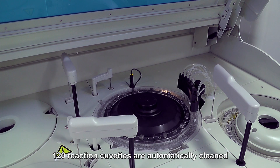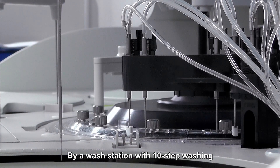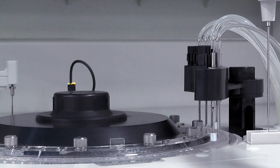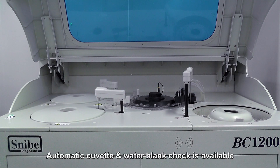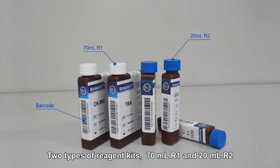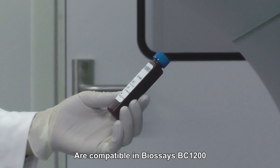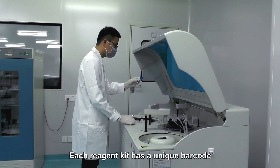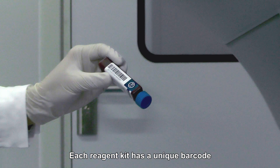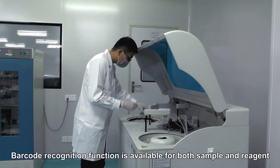120 reaction cuvettes are automatically cleaned by a wash station with 10-step washing. Automatic cuvette and water blank check is available. Two types of reagent kits — 70 milliliters R1 and 20 milliliters R2 — are compatible in Biosess BC1200. Each reagent kit has a unique barcode; barcode recognition function is available for both sample and reagent.